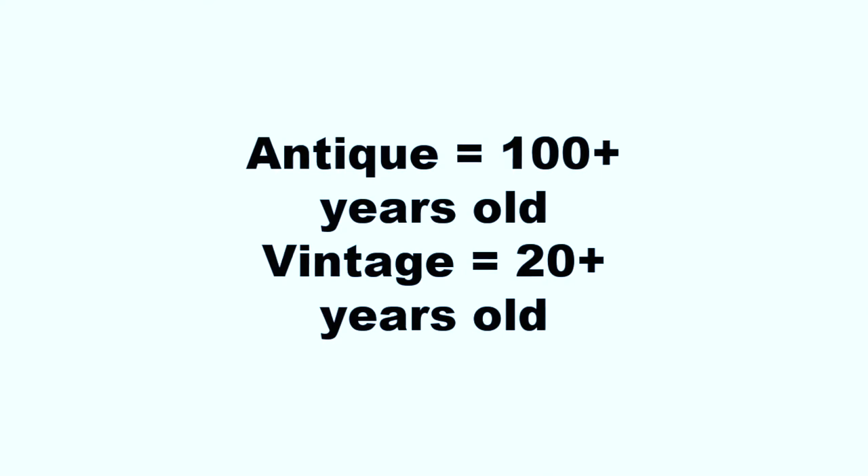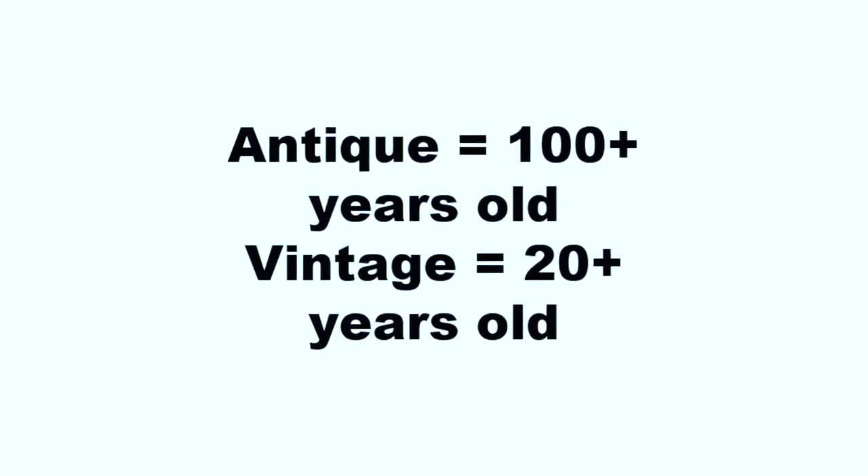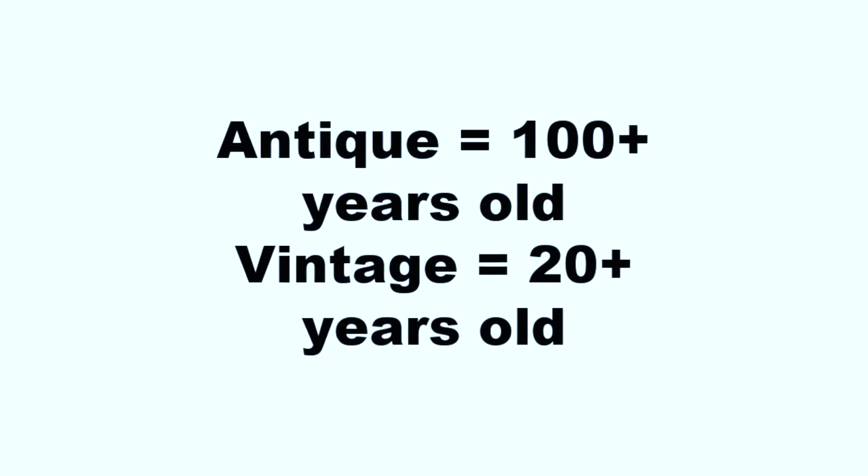First, let's talk about what is considered vintage. Antique is considered anything over a hundred years old, but vintage is anything over 20 years old. So think of that for a minute — that means that something from the early 2000s is now considered vintage.